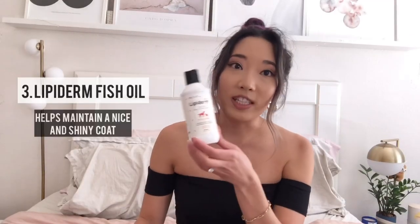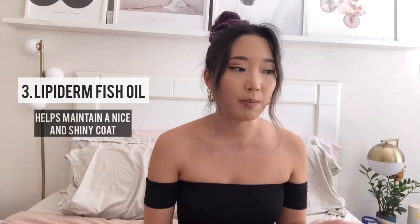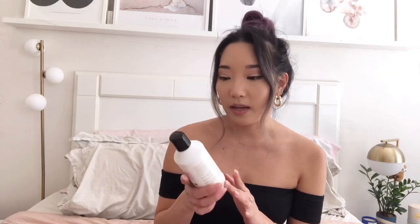The next thing is this Lipiderm Fish Oil. I swear by this honestly — this is the best product especially for their coat. It's really soft and shiny now, and before I noticed that he had some dry patches on his skin where his fur was, and after I've been giving him this it seriously changed a lot. I definitely highly recommend this.